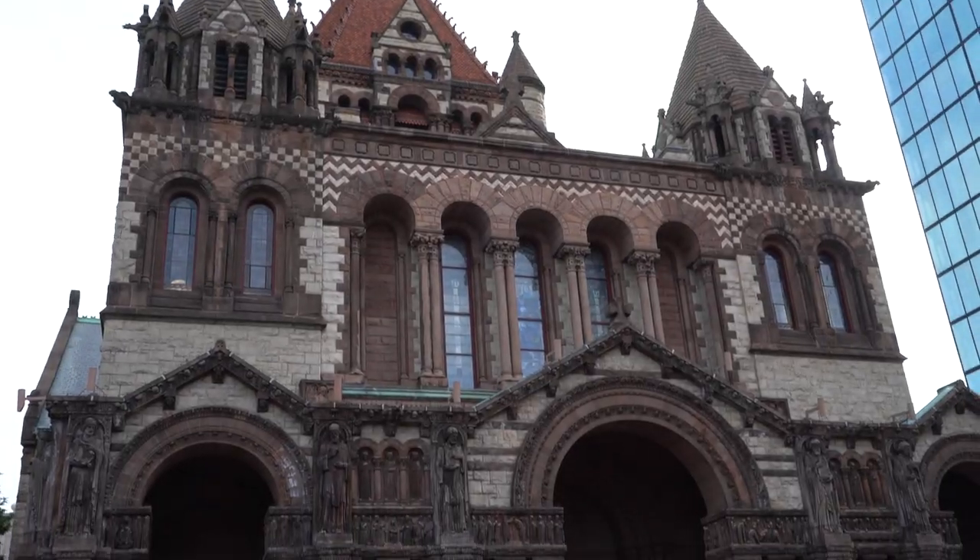All right guys, I just got off my Greyhound bus and I arrived here at South Station in Boston. I am so excited to go explore Boston. Let's go, shall we? Boston, you have really impressed me. This is so pretty.